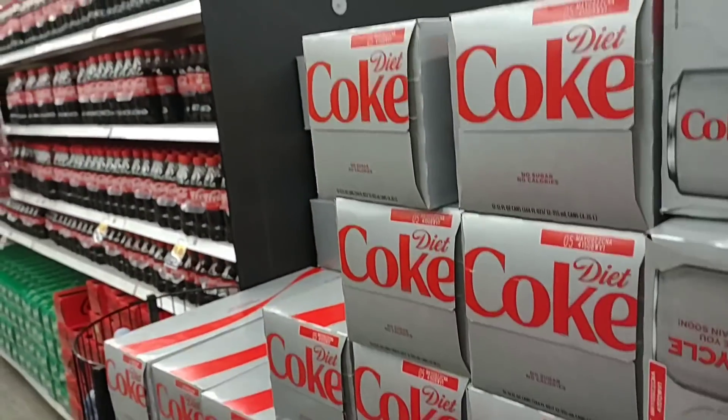Good morning! Today we're at Kroger. We're going to check out the new sales for the week, check the shelves, and some of the things you guys have asked about. Let's get to it.